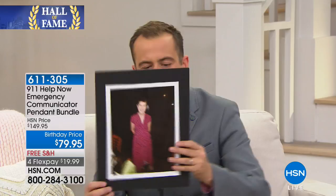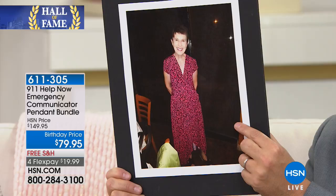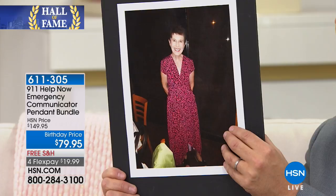I want to read you something that Helen in Alabama said: 'I'm very glad I have this and the peace it brings. It makes me feel much safer knowing I have it on me in the event that I don't have access to a phone. I can use it anywhere I normally go and it does not have to be within a specific range inside the home. I highly recommend this to anyone who wants to feel and be safer and get the help they need quickly and efficiently.'